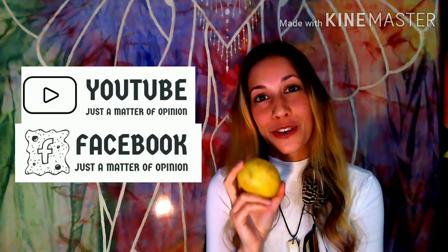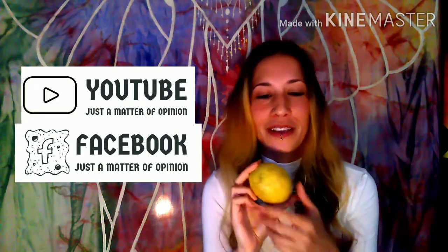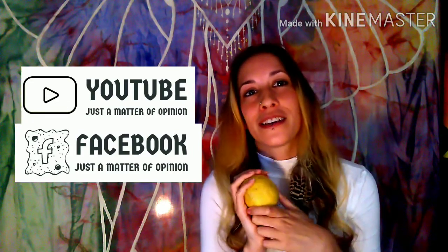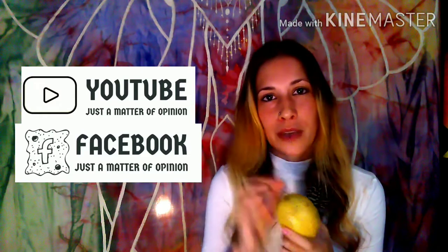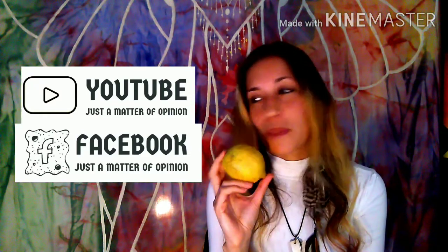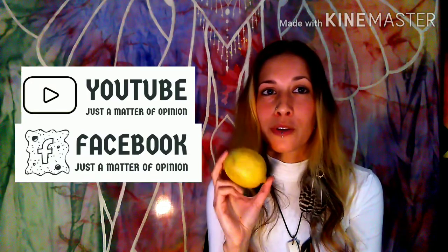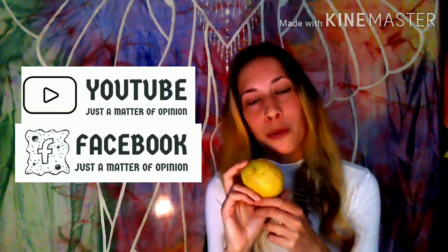I hope you enjoyed this version of the vlog in English. Give us a thumbs up and subscribe to our channel, and share this information with other people — let them know this is going to help. I'll see you next time. Thank you.